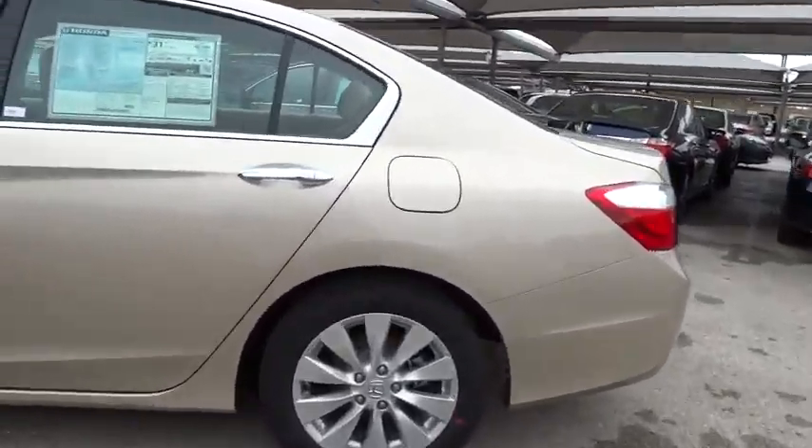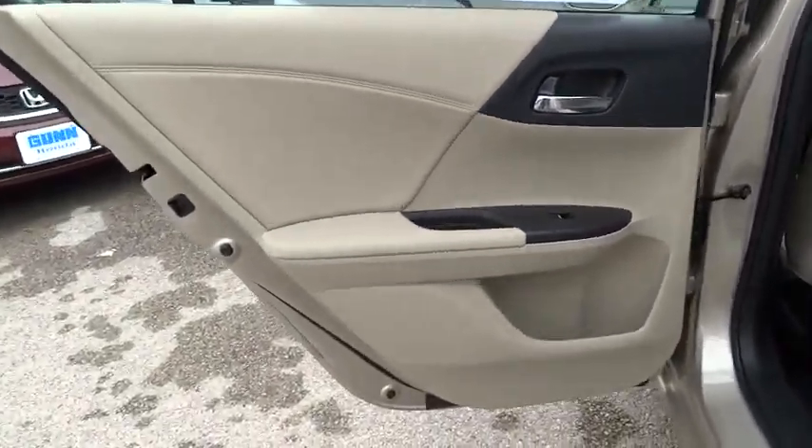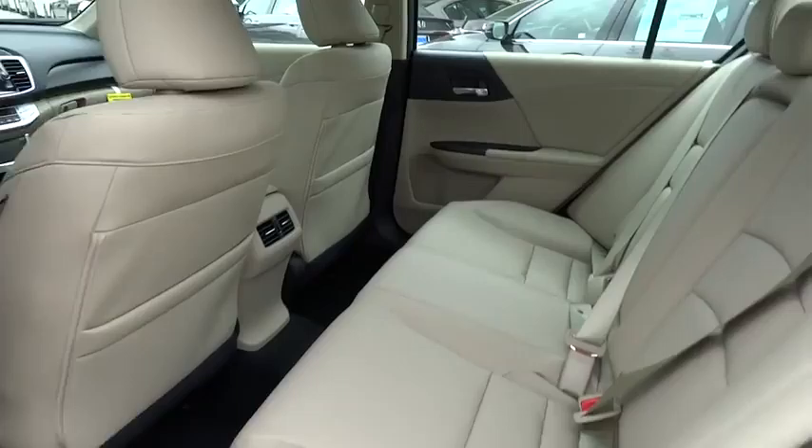Driver airbag, keyless entry, cruise control, auto-dimming rear view mirror, PPO floor mats, aluminum wheels, and four-wheel disc brakes.